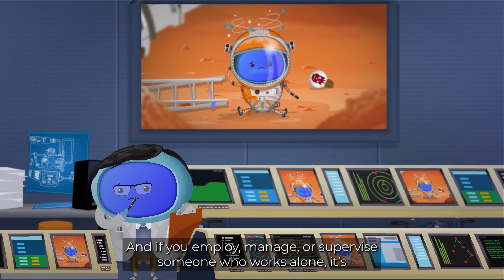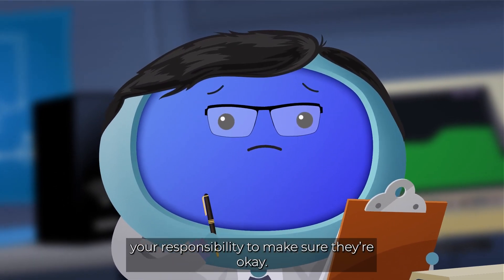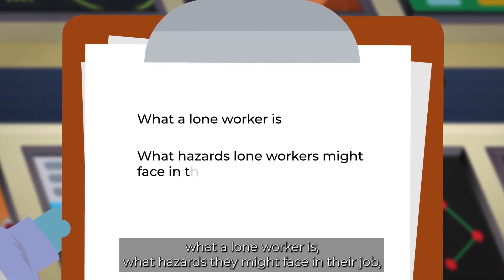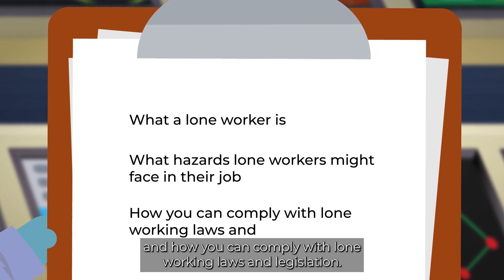And if you employ, manage or supervise someone who works alone, it's your responsibility to make sure they're okay. But don't worry, this course will help you figure out what a lone worker is, what hazards they might face in their job, and how you can comply with lone working laws and legislation.